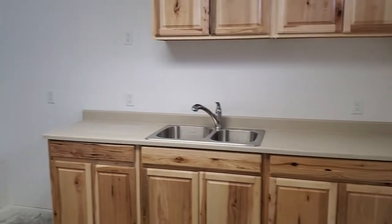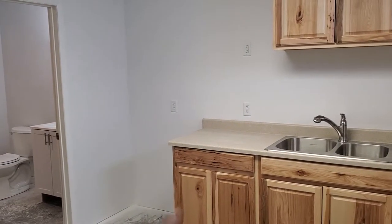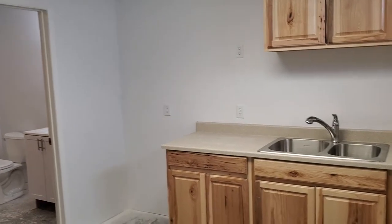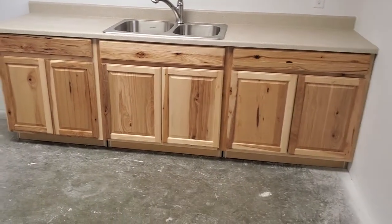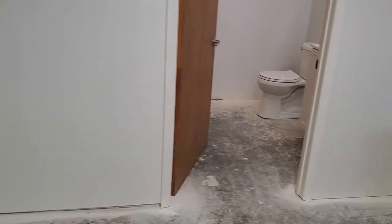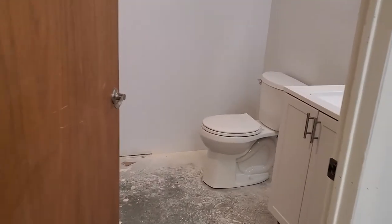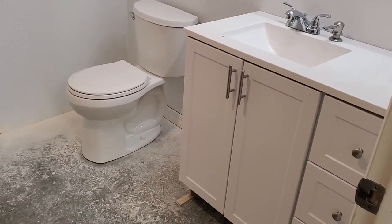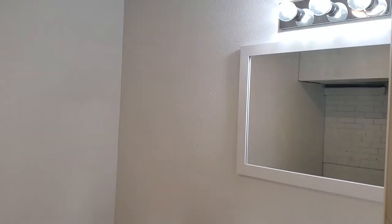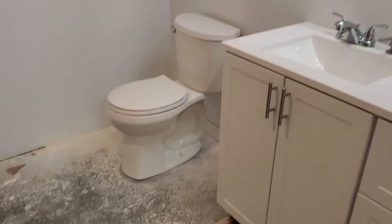We just built this new kitchenette and private bath down here. We're going to install a shelf for a microwave, the refrigerator would go there, and there's room for a table and chairs on the side. The new bathroom is still rough — we need to get some flooring in, and we're waiting on a renter to see what they'd want so we can finish it to suit.